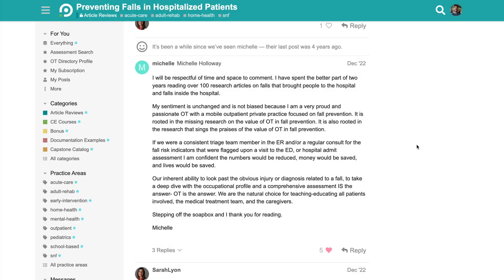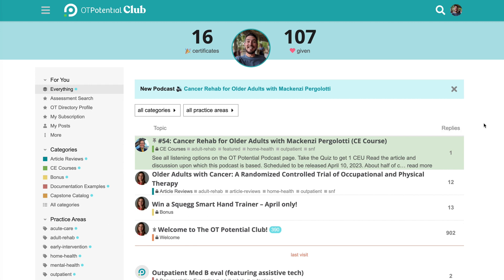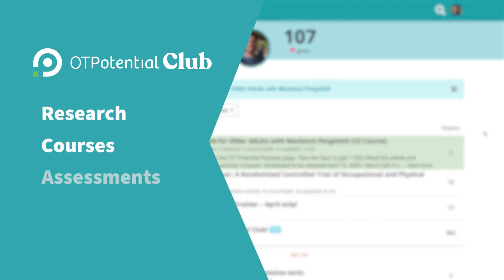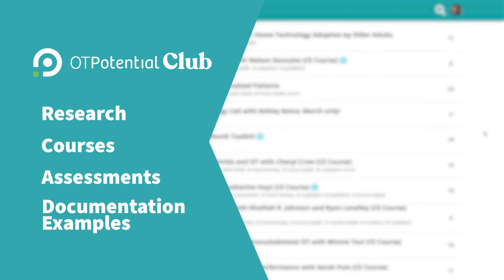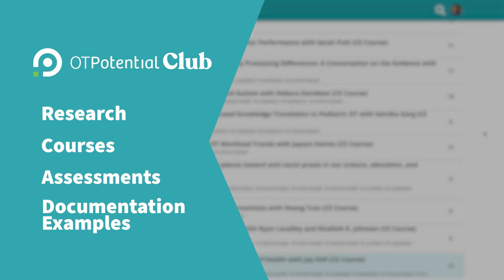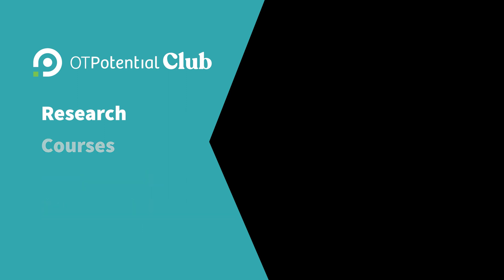This breakdown then becomes a jumping off place for our OT Potential courses. I encourage you to check out our courses and our other main features, and ultimately I hope you join us in the OT Potential Club. My life has certainly been changed by digesting this evidence and being part of this community, and I am confident that yours will as well.